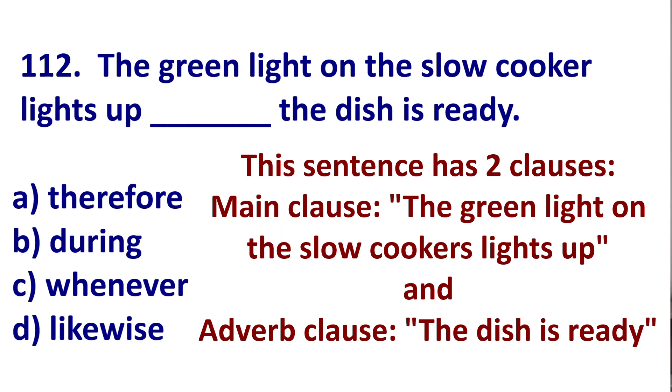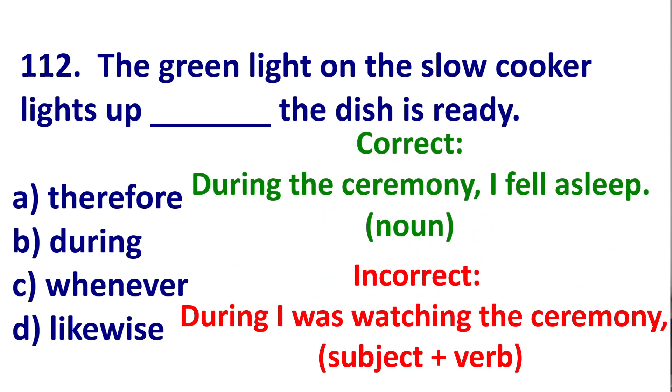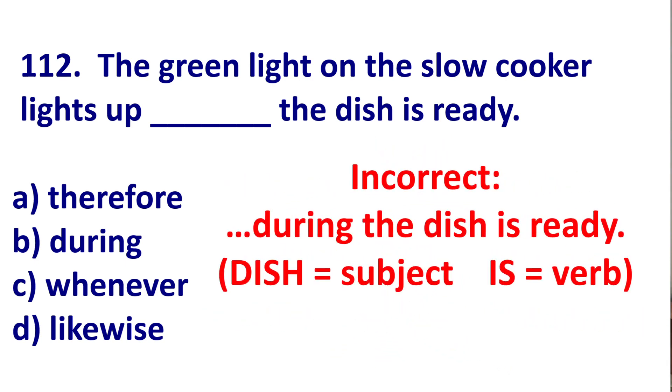The first clause is the green light on the slow cooker lights up. The second clause is the dish is ready. We can immediately eliminate B. After during, you need a noun, not subject-verb. This is because during is a preposition. This is correct: during the ceremony, I fell asleep — the ceremony is a noun. Wrong: during I was watching the ceremony, I fell asleep. Do not use during with subject-verb. The dish is is subject-verb, so during cannot be correct.